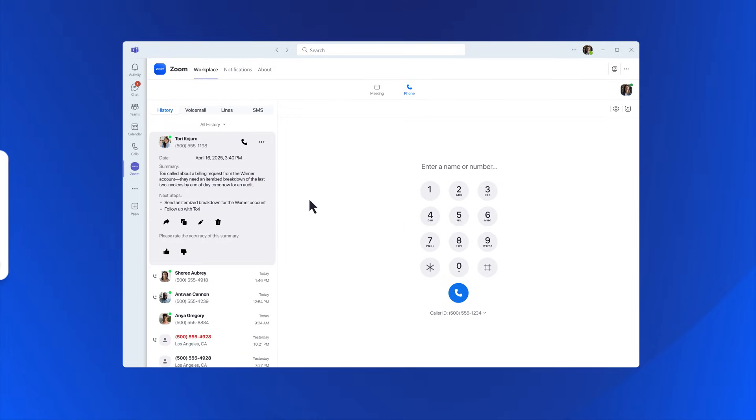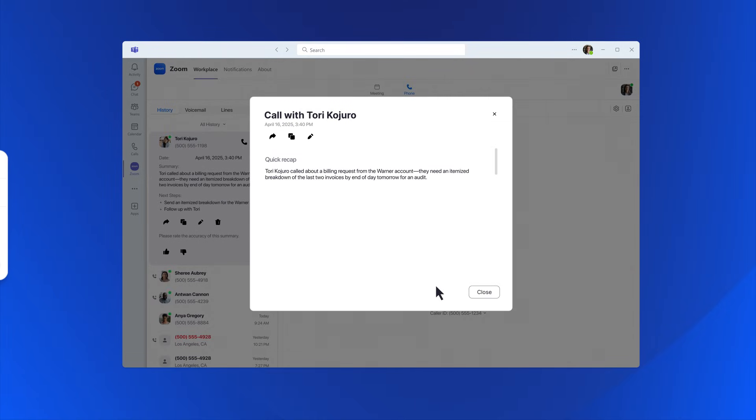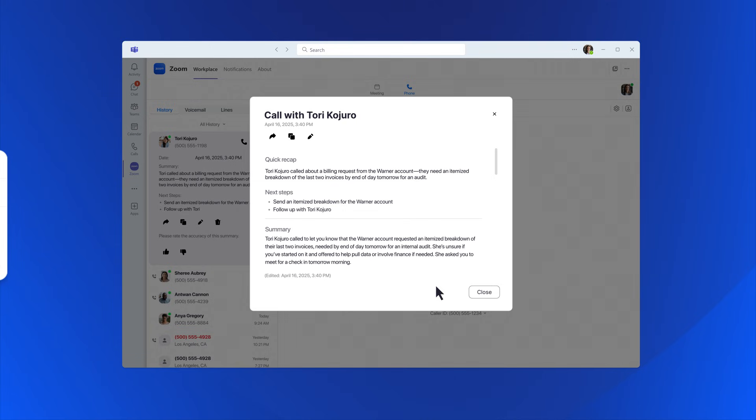After the call, it generates a summary and highlights key action items so you can stay focused on the conversation while AI Companion keeps track of follow-ups.